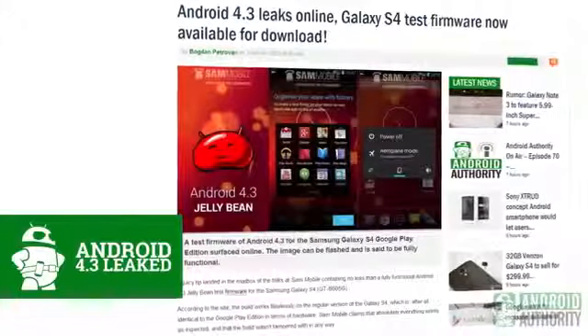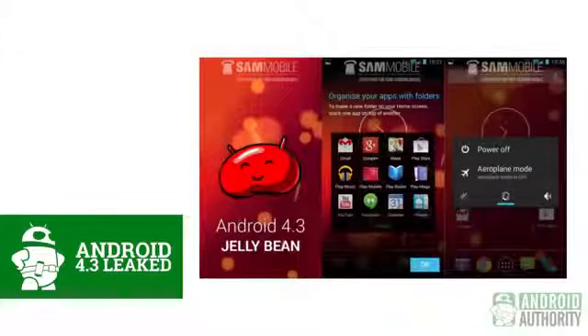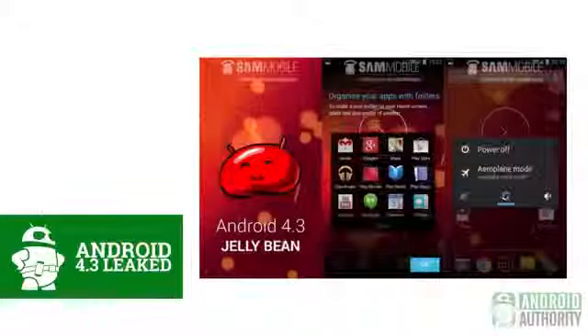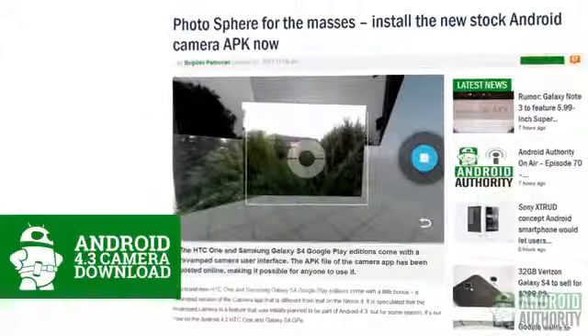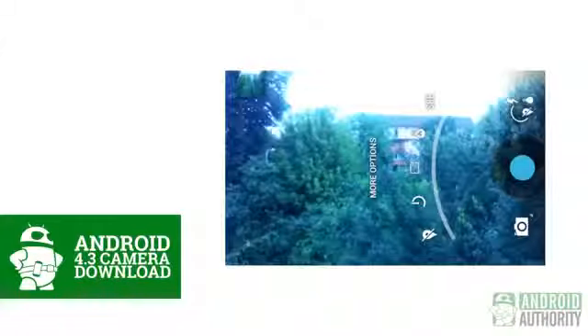We may not be getting Key Lime Pie for a while, but Android 4.3 looks to be on the horizon. A flashable test firmware compatible with the Samsung Galaxy S4 leaked online this week. Apparently there aren't too many changes in this version of Android, but if you're feeling adventurous, you can take your rooted device over to AndroidAuthority.com and learn how to get it. The main change in Android 4.3 can easily be yours — found in the HTC One and Samsung Galaxy S4 Google Play Edition devices is the inclusion of an updated camera app with a new touch interface that uses arches rather than full circles. The camera was extracted from these two devices and put into a standalone APK, making it an easy download and install. Head over to AndroidAuthority.com to learn more.